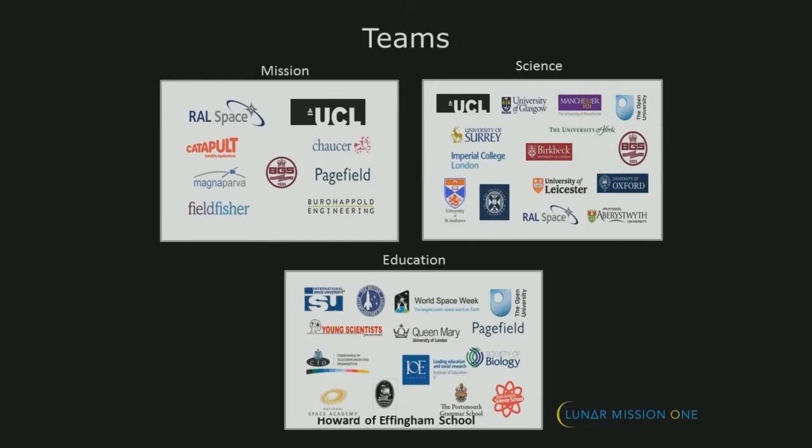These are some of the people involved — the mission team, science team, education team. Predominantly at the moment, as I say, UK, but one of the reasons I'm here is to spread the word, because it's essential, if this project is going to go forward, that it isn't seen as a British project. The initial idea came out of Britain, but it's very much seen by the team as a global project, and Lunar Mission 1 is actively trying to bring in a more international community.